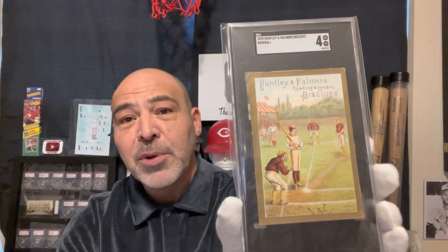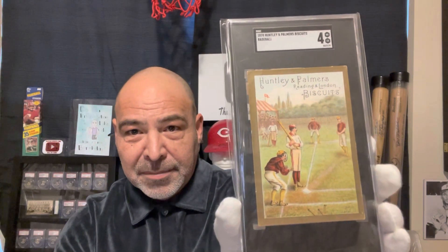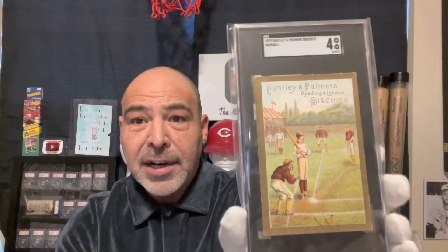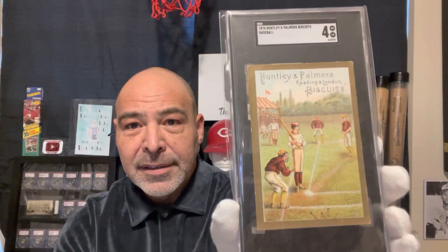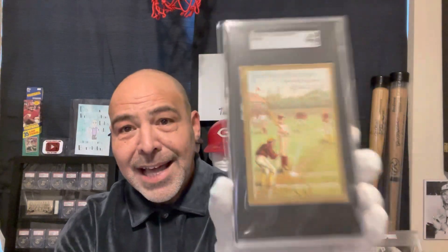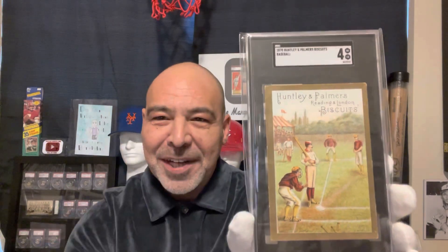Now, I'm a big golf collector — I wouldn't mind picking that one up. But just an incredible piece of history, regardless of the year. That is the oldest card in my collection. Thanks for watching.